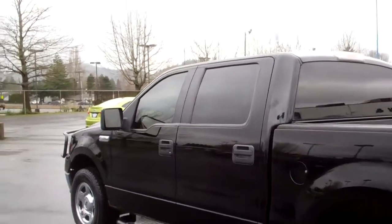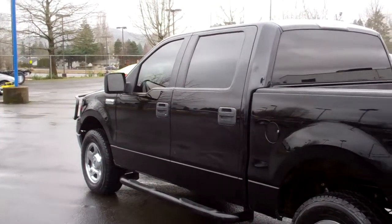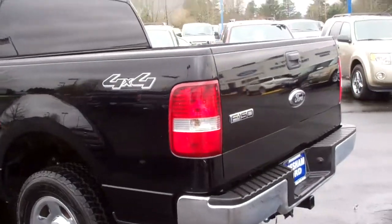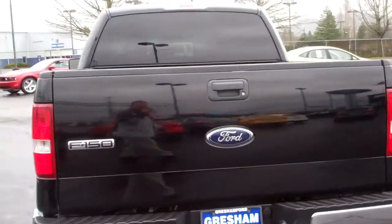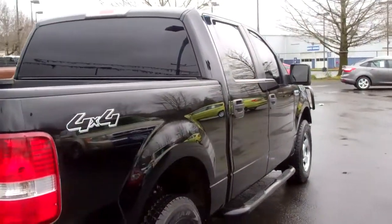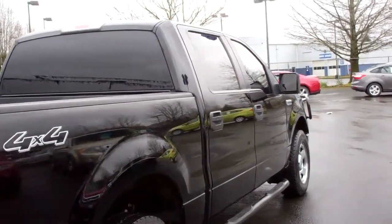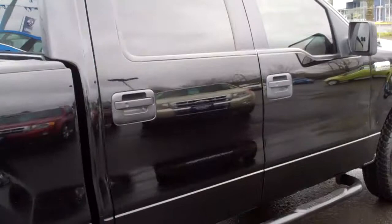It's got the third brake light — nice. It's black with gray cloth interior, tinted glass, chrome bumpers, XLT, class 3 trailer tow hitch. Very nice, very handsome truck. Excellent Goodyear tires on there, in very good condition — looks like about 90% tread.